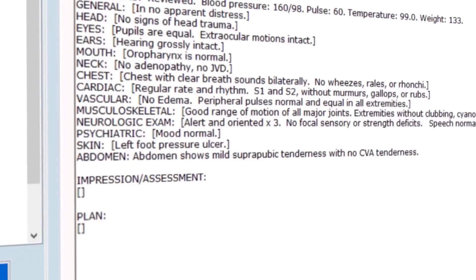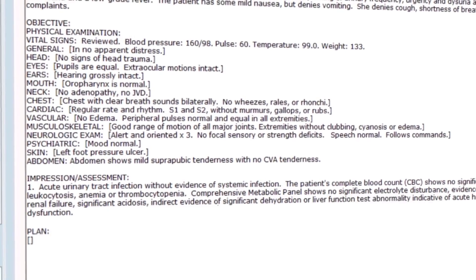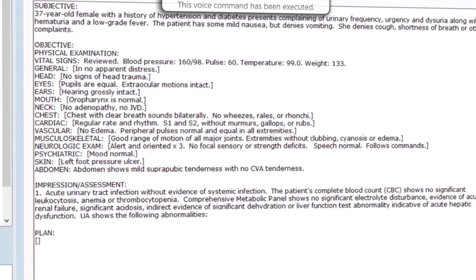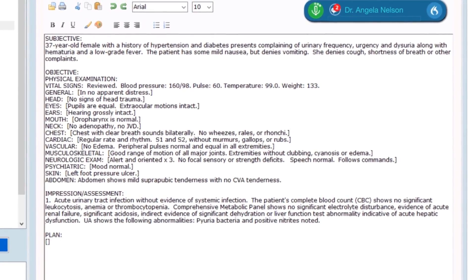Next field: 1. Acute urinary tract infection without evidence of systemic infection. CBC normal, CMP normal, UA abnormal — pyuria with bacteria and positive nitrites noted. New line: 2. Diabetes mellitus.